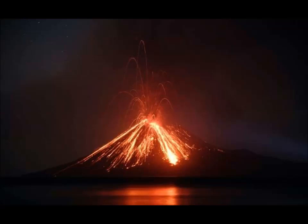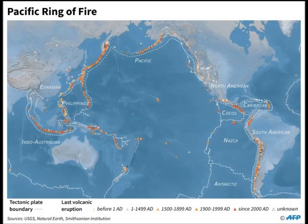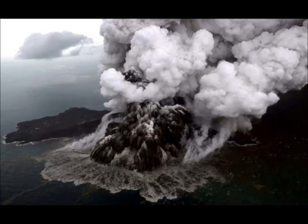When Krakatoa erupted on August 27, 1883, it shot a column of ash more than 12 miles into the air in a series of powerful explosions that were heard in Australia and up to 4,500 kilometers away near Mauritius. The massive cloud of ash plunged the area into darkness for two days, and the dust gave rise to spectacular sunsets and sunrises around the world, disrupting weather patterns worldwide for years. The tsunami triggered by the eruption killed more than 36,000 people in one of the world's worst natural disasters.